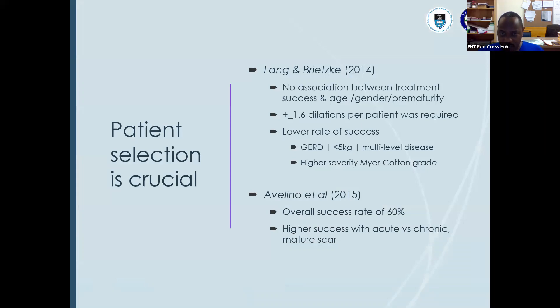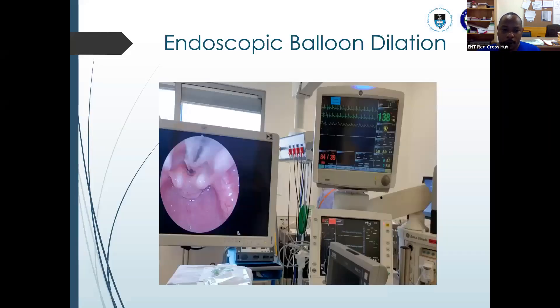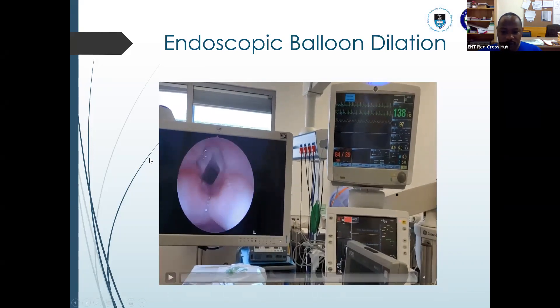Lange and Griezke in 2014 noted there was no association between treatment success and age, gender, or prematurity. A minimum of two dilations per patient is required. Those who were less successful had gastroesophageal reflux, low weight under 5 kg, multi-level disease, or a higher Cotton-Myers grade. Avellino also noted in 2015 an overall success rate of 60%, with higher success in acute versus chronic mature scar. This is an illustration of an endoscopic intervention using balloon dilation, with monitoring alongside the anesthetist.